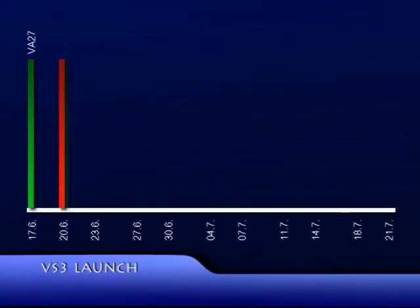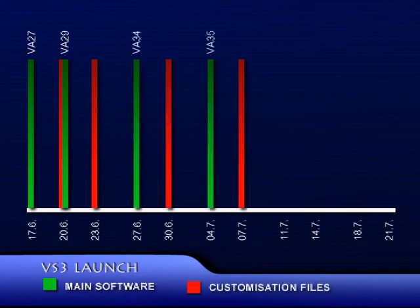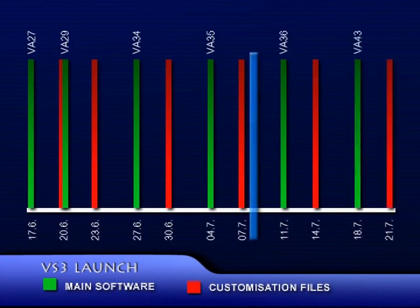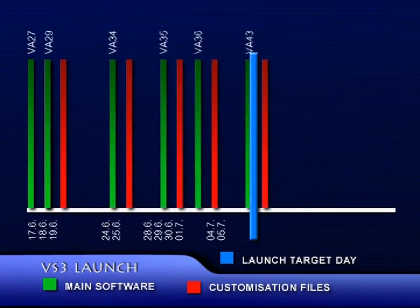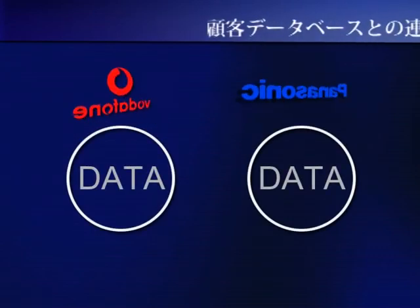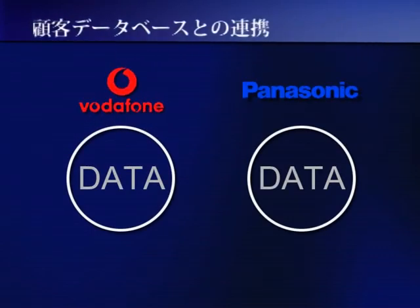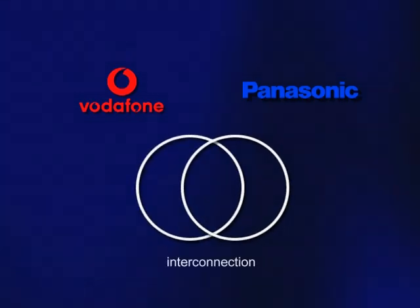Just have a look at how the launch timing would look like without e-customize. You can see several software versions released at specific times, and engineers had to prepare customization data for them, which takes time. But with the new system, it was much faster. And even in difficult situations, we could keep the project on time. Having the e-customize system up and running, we are now considering future steps. One of them will be interconnection of the Panasonic database with customers' databases. Thanks to a unified data format, that should not be any problem.